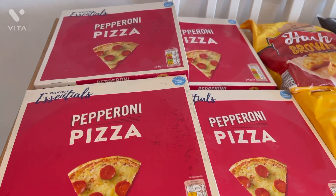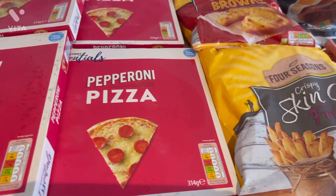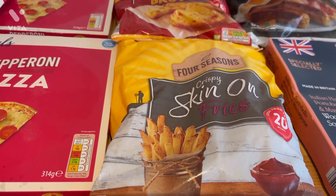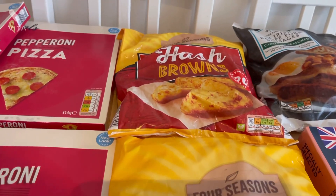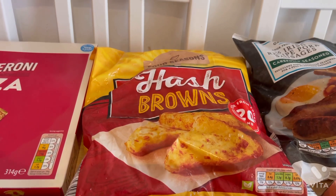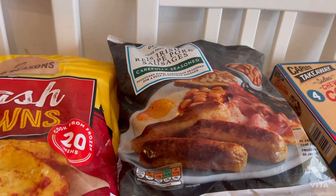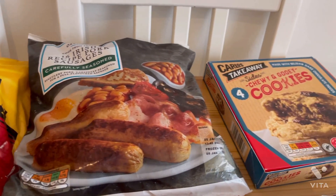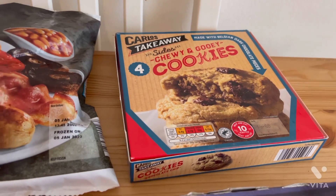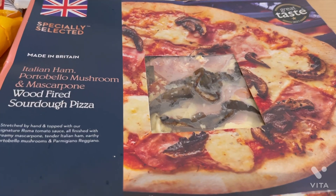Moving on to the frozen section — I got four pizzas, these pizzas are like 67p each, they're the cheapest ones they do and they taste amazing. Then I got a bag of the skin-on fries, they're £1.29 for one kilogram — really good. I got a bag of hash browns because I'm going to make a few cooked breakfasts through the week. I got a bag of sausages, they were £1.45 for 16, and then I got the Domino's dupe cookies for a treat night for Valentine's Day.